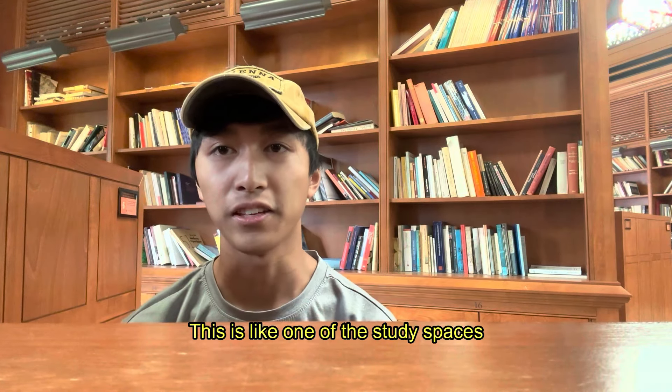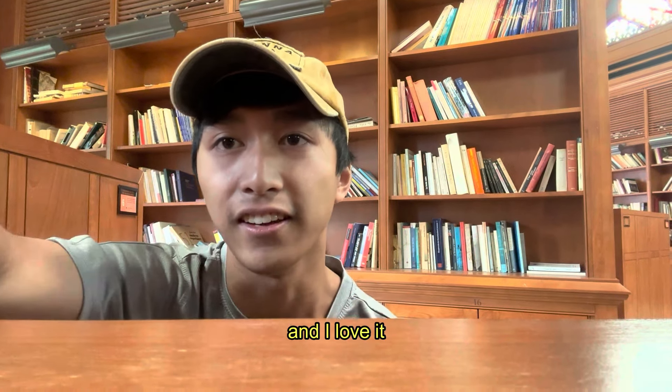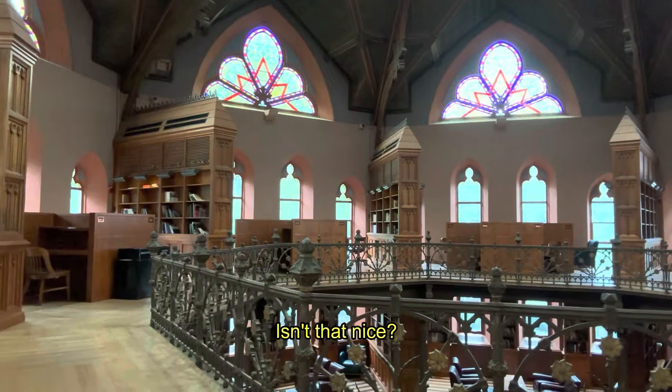This is like one of the study spaces, and I love it. Look at this — isn't that nice?